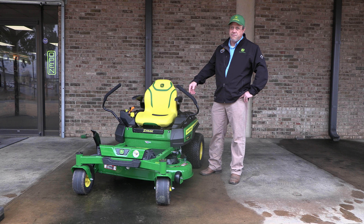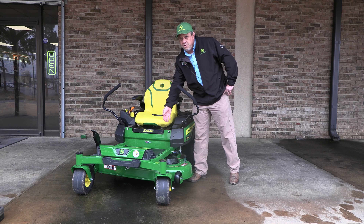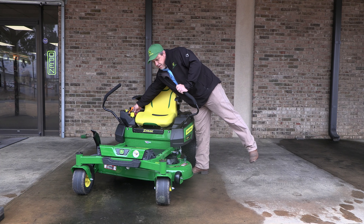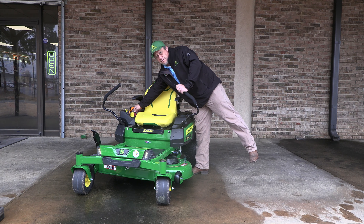The R series mowers also have floor mats, which reduce noise and vibration. R series also have LED lighting to allow you to cut at night, or mow when you want.